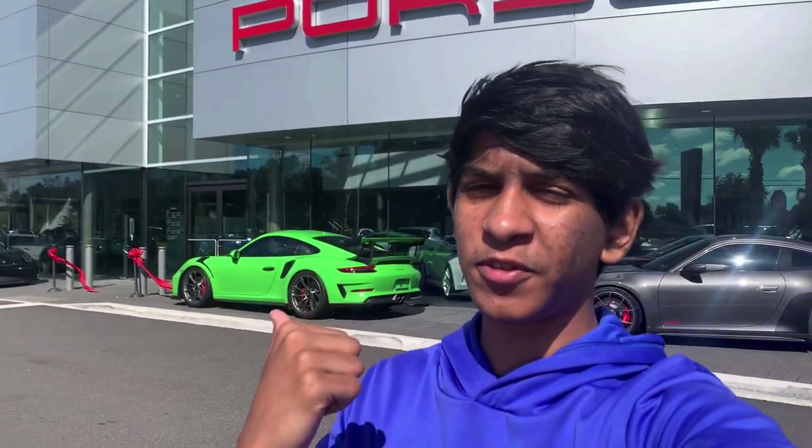I think you all know what I'm gonna pick. Today we are back here at Porsche of Jacksonville to do another episode of Supercar Shopping. As you can see right behind me there is a new Porsche 992 GT3, also a few GT3 RS's, and inside there are actually a few hypercars. You should leave a like on the video because today's going to be a good one.